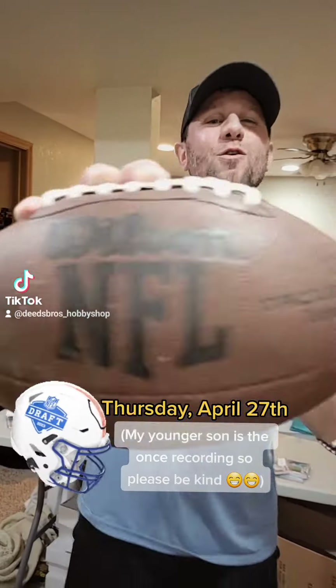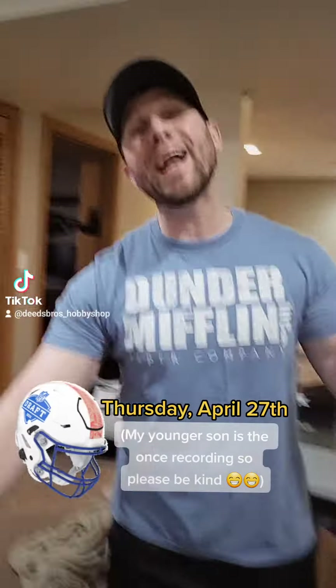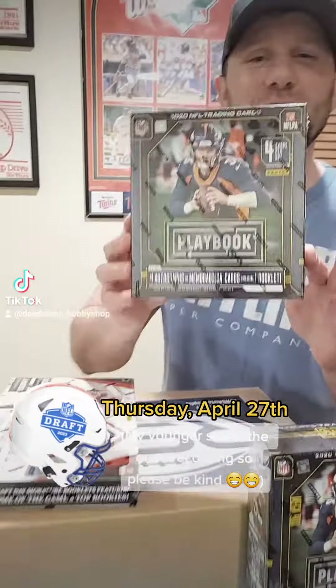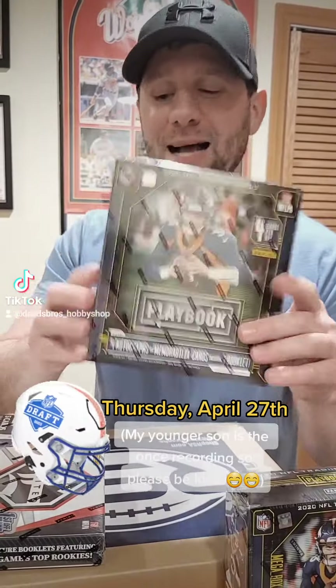NFL Draft Day! Who's ready for some football? We got a humongous break over here at Deezbro's Hobby Shop. Check it out. This is a 2020 Playbook hobby box.